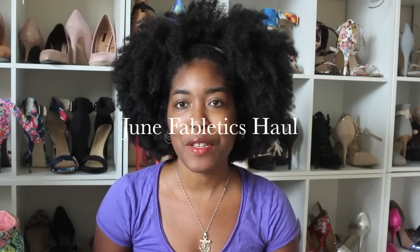Hi everyone! Today I'm here with my Fabletics haul and review for June. Finally it is on time and I have a video. I have not done a video in like six months because I've been too busy or sick, and so I'm really excited to show you guys these purple pieces that I picked up.